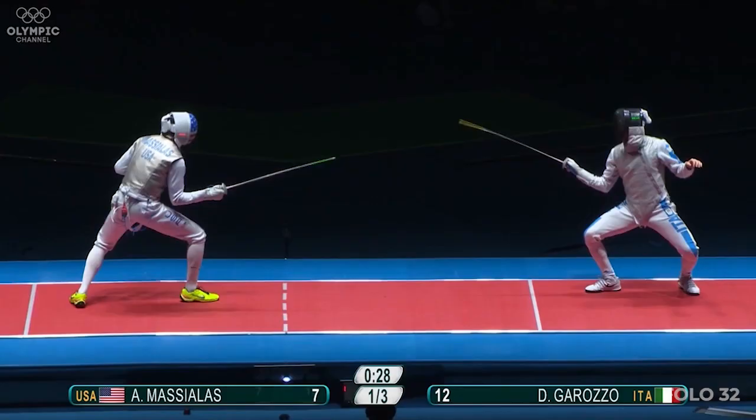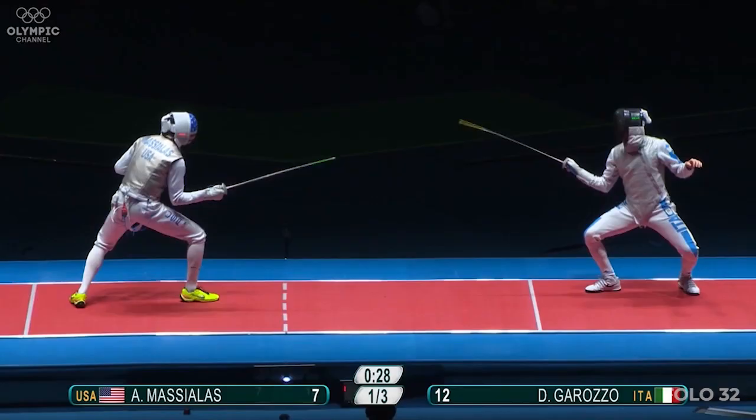So remember the target score is 15. The clock ticking down and sticking to the break.